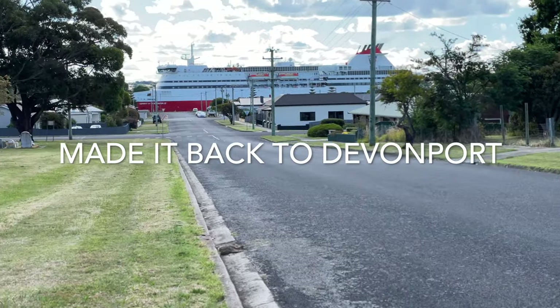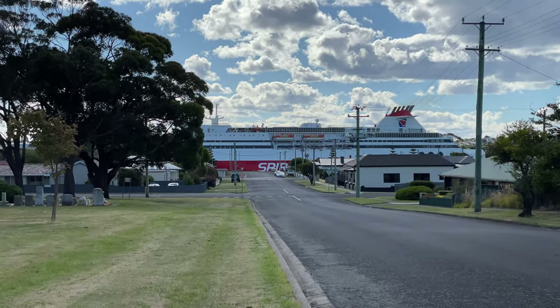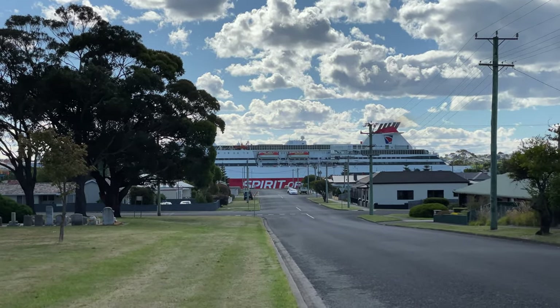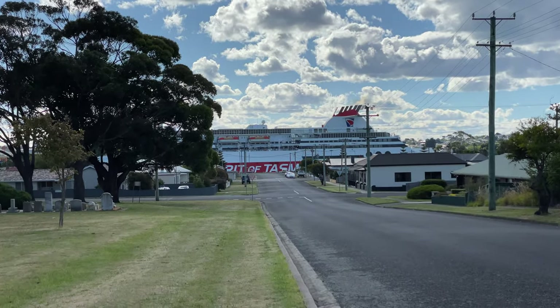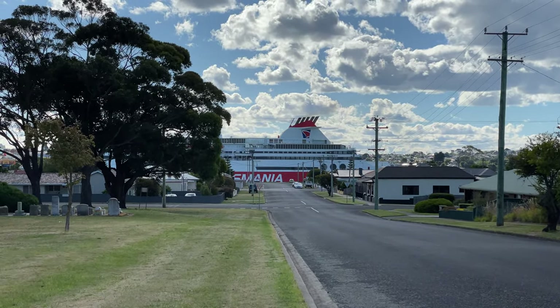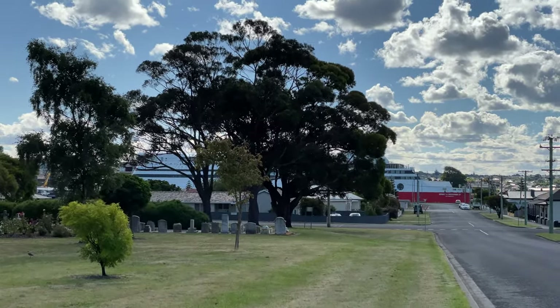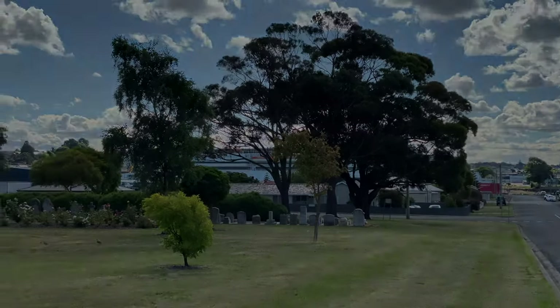Kind of looks weird — a ship driving down the road. It's the Spirit of Tasmania coming in, for us to go out on. There we go, Spirit of Tasmania. A little bit windy, a little bit shaky, it's just on my phone. We've got sheep on board. So when you come to Tasmania — sorry, getting confused — we're in Tasmania!